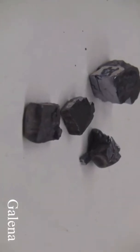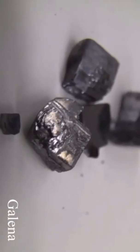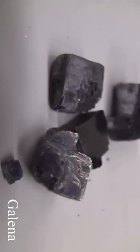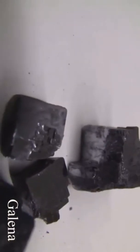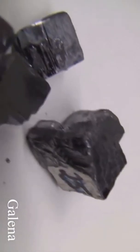Galena has a hardness of two and a half. The luster is metallic. The specific gravity is 7.6. The streak is medium gray and colors are medium to dark gray. The cleavage is parallel to crystal cube faces.